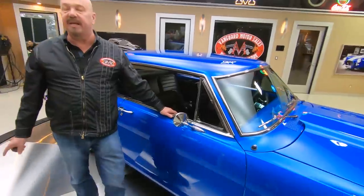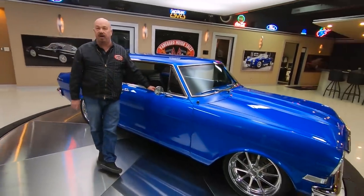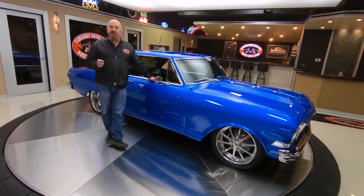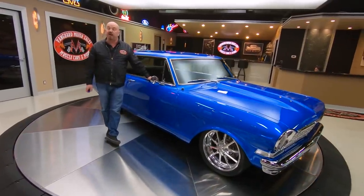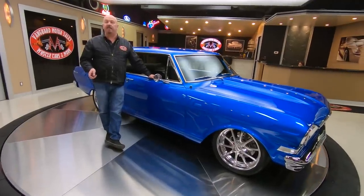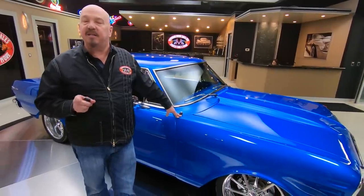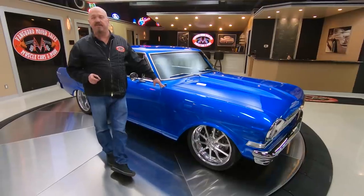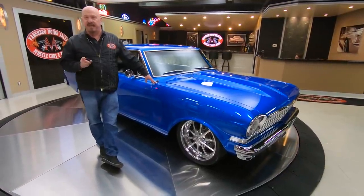At Vanguard Motor Sales, we don't do any consignment whatsoever — that means we own this car. So you can bet we've spent the time to check it out before we bought it. The first thing we do when we get these cars here at Vanguard is get them up on the lift and inspect them so we can accurately answer every one of your questions when you call us at 248-974-9513. You can call anytime, seven days a week — we answer the phone practically 24 hours a day.